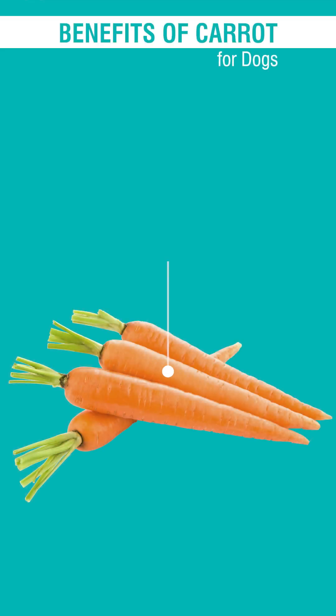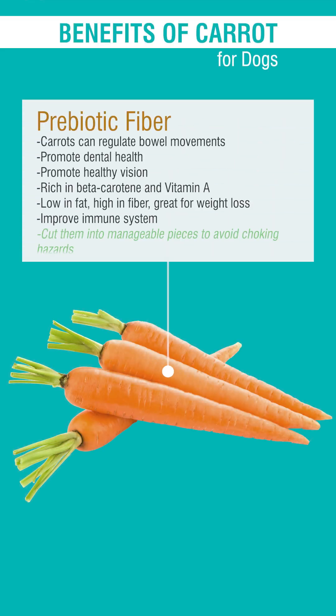Carrot is rich in vitamin A, supports eye health, and assists in supporting a thriving immune system, healthy skin, and coat.